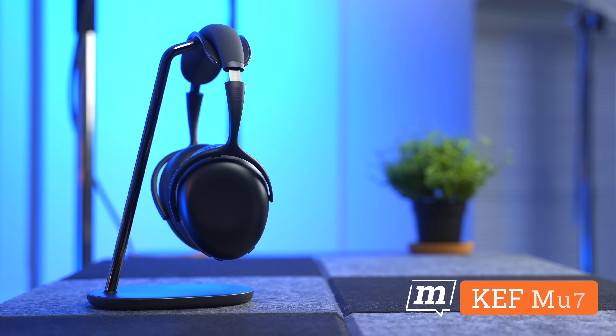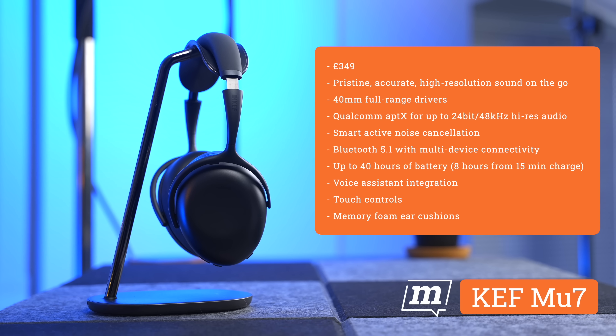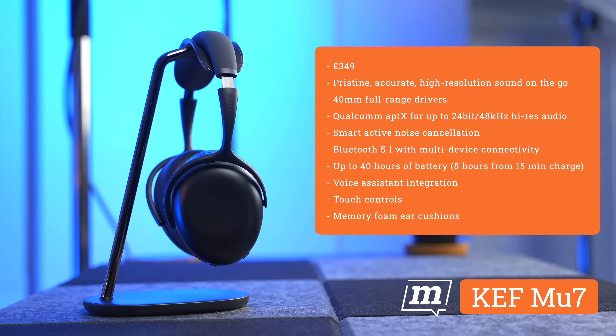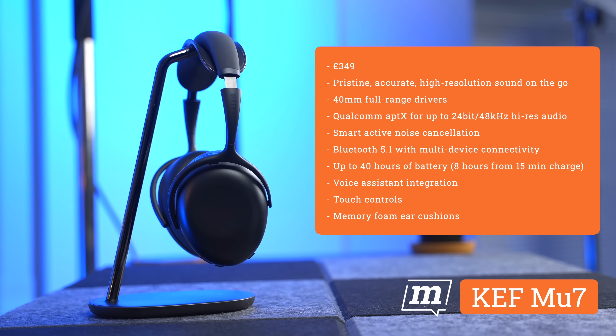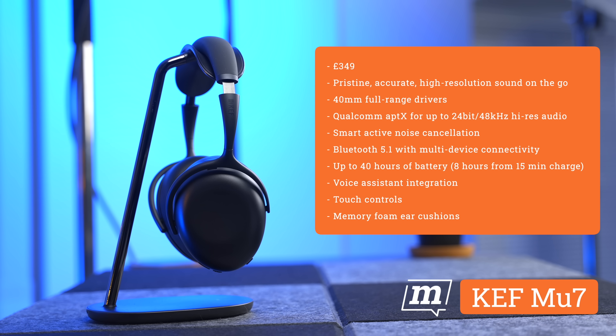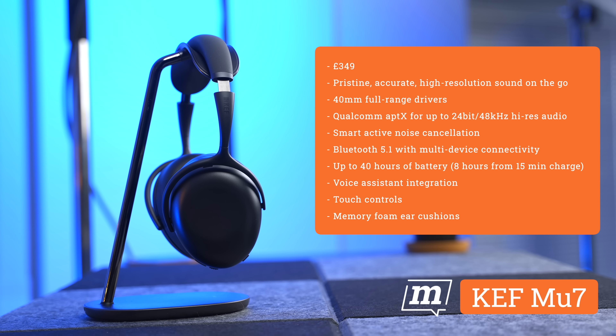Right, the KEF MU7s. Let's quickly put them around my head while I reel off some specs. They cost £349 in the UK, and KEF promises to deliver pristine, accurate, high-resolution sound on the go. They have full range 40mm drivers and use the aptX standard for up to 24-bit/48kHz high-res audio. They have smart active noise cancellation, Bluetooth 5.1, multi-device connectivity, up to 40 hours of battery life, and 8 hours from a 15-minute charge. There's also voice integration, touch controls, and memory foam ear cushions. That is a list of features and specs which mirrors most over-ear noise cancelling headphones on the market. As always, I want to know just how good they are from a sound perspective, noise cancellation, and living with them.